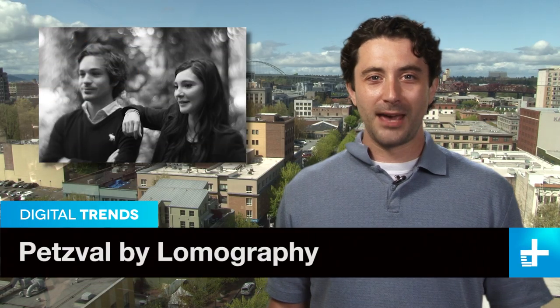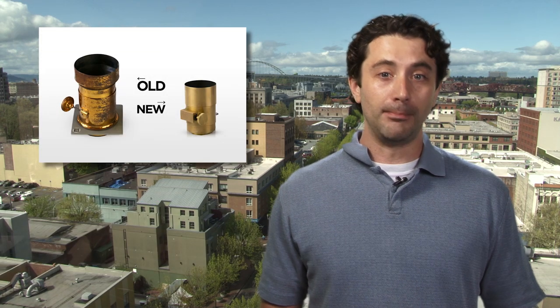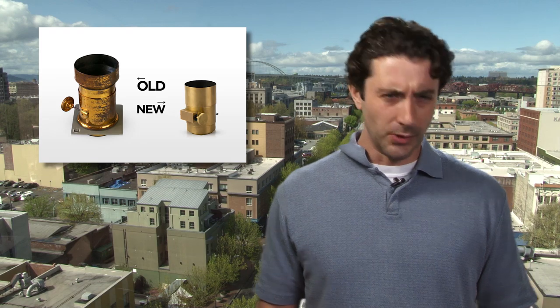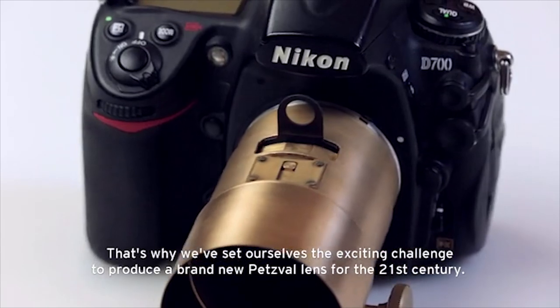Thanks to Instagram and its filters, old-timey looking pictures are everywhere, and now a small company called Lomography is looking to make the new old again — or is that old new again? Anyway, they've designed a modern version of the most popular camera lens of the 19th century.